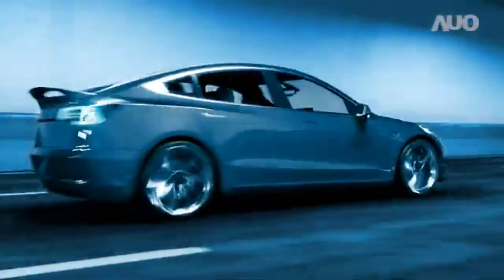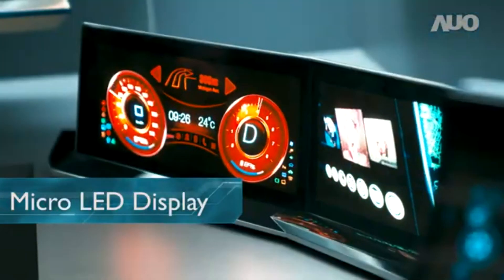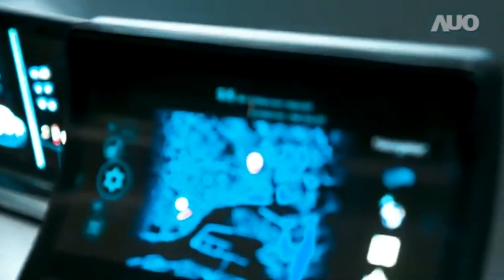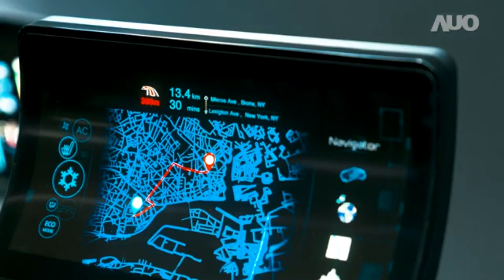Of AUO's numerous advanced technologies, the next generation full-color TFT-driven micro-LED is seen as having good potential in the automotive market, and AUO was first to develop a high-resolution full-color micro-LED vehicle display.